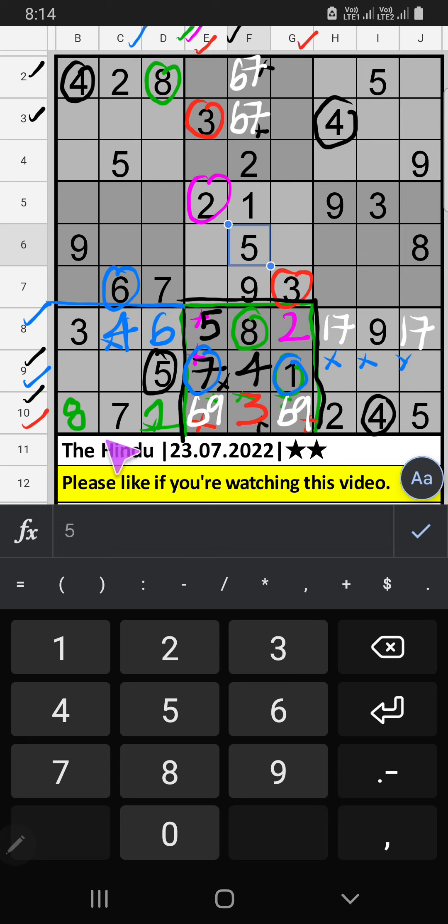Seventh grid, two numbers are remaining: two and nine. Column C, we already have two, so two can't come in this cell. Two is confirmed here, then nine is here.